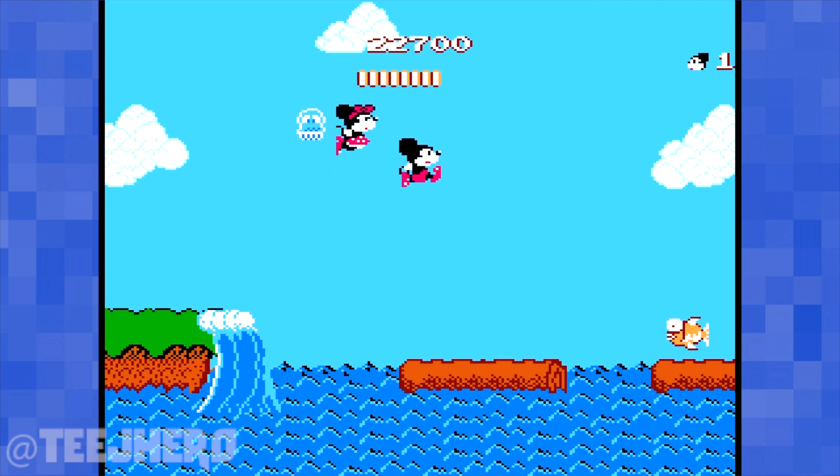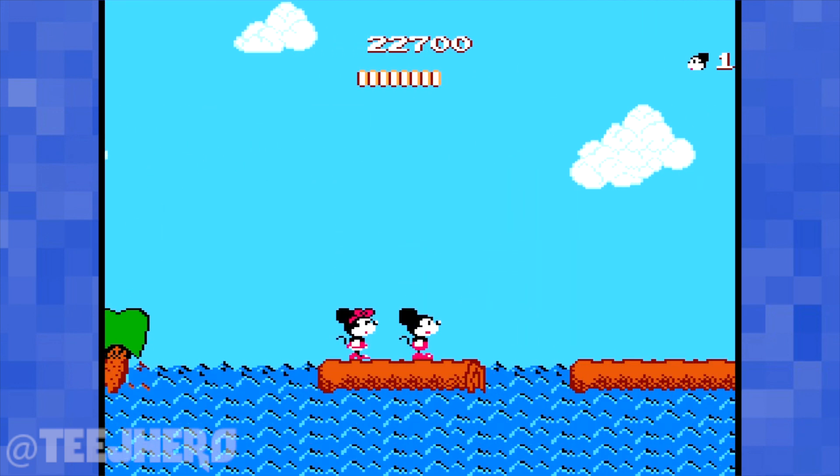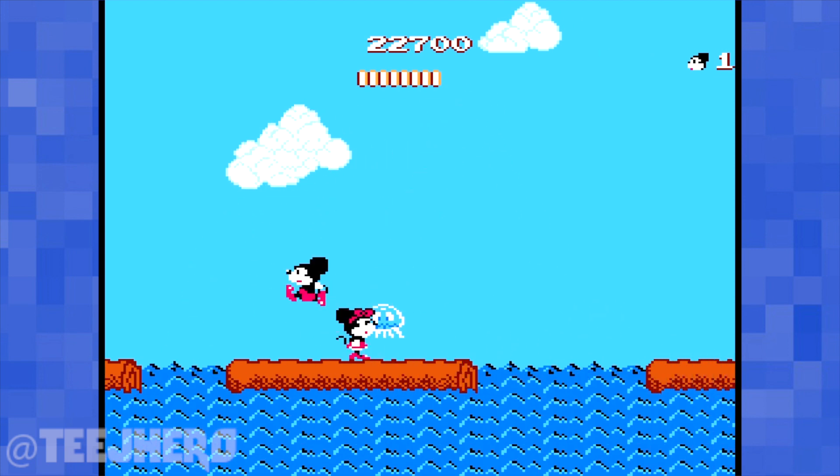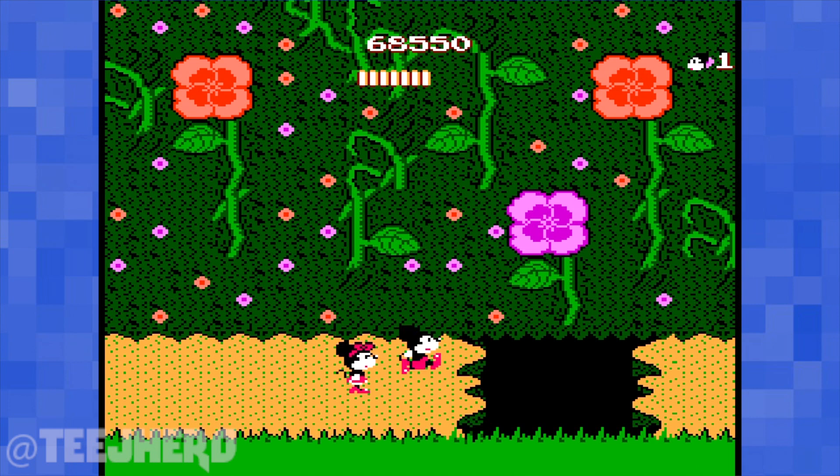In all honesty, this short platformer can be pretty tough, especially if you mess up like I did and miss getting Minnie's power-ups. A lot of the power-ups in this game are hidden around the levels.